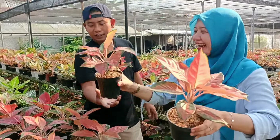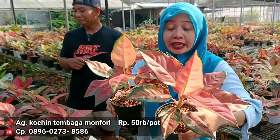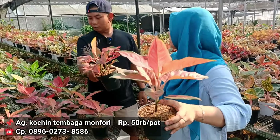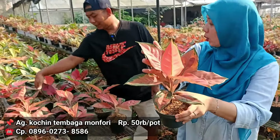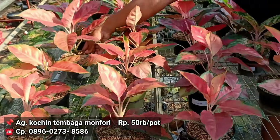Ini kalau Monfort ya. Di 50 ribu rupiah. Gede, gede banget. Dengan harga 50 ribu rupiah, tetap dapetnya yang bagus. Dengan harga 50 ribu rupiah tapi punya warna bagus banget. Worth it ya pokoknya. Ini pokoknya the best lah. Untuk warnanya udah the best. Dan ukurannya tinggi. 50 ribu rupiah.